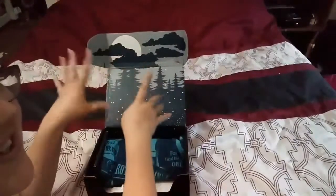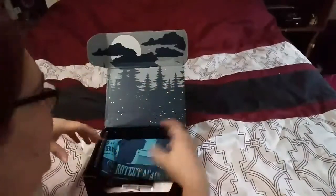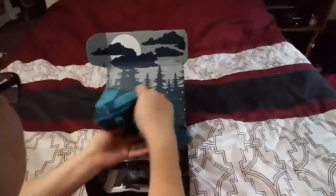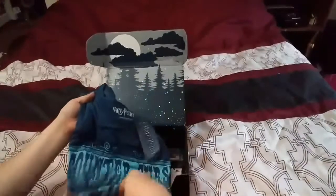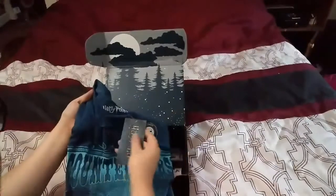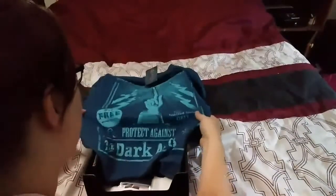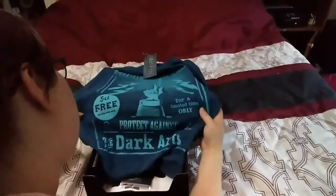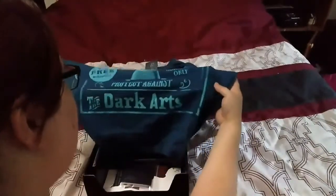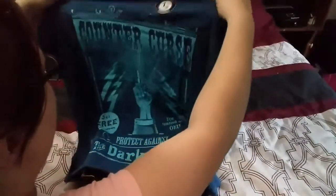And there's the full moon, as you all know, because Remus went all wolfy on us in that one. So let's see — I see a t-shirt here on top. And it is a Loot Crate exclusive Harry Potter licensure. It says 'Counter Curse, for a limited time only, buy something free, protect against the dark arts.' That is super cool.